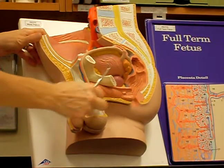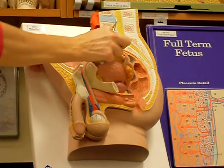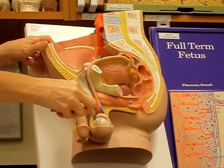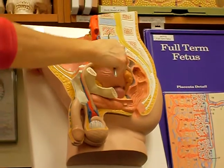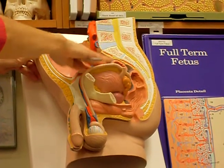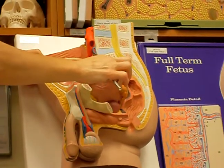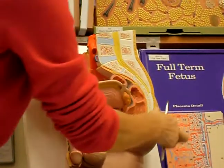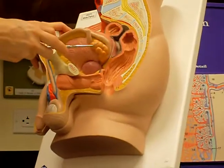The epididymis then continues as this tube right here that is called the vas deferens or ductus deferens. And this same tube loops around — remember what this organ right here is? That's the bladder. And so this is the ureters. So remember how it loops around the ureters, and it comes around to the back, and it eventually is going to merge with this organ, which we're going to call the seminal vesicle.